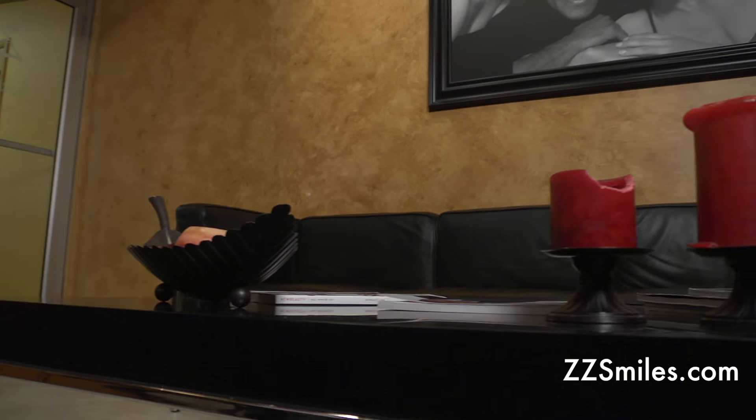Welcome to the Zybeck Center for Dentistry. Come on in and I'll show you around the office. The atmosphere is very similar to walking into a living room.